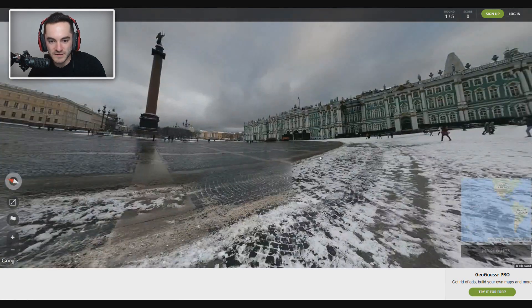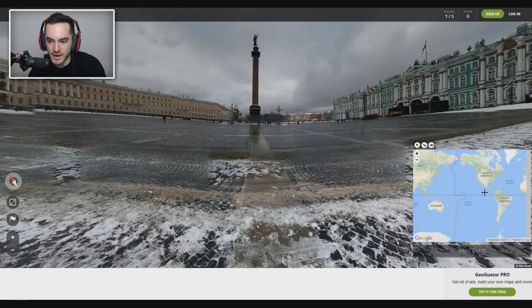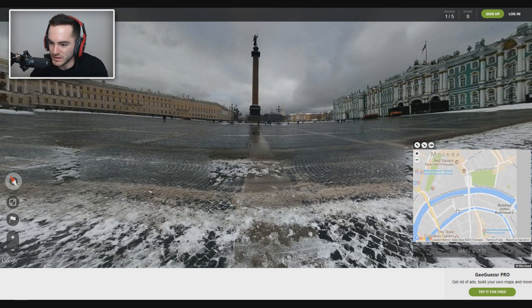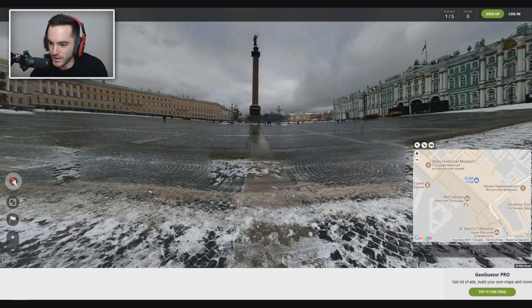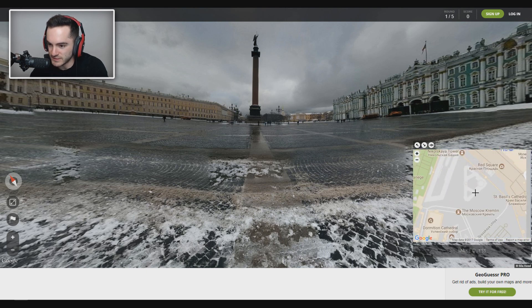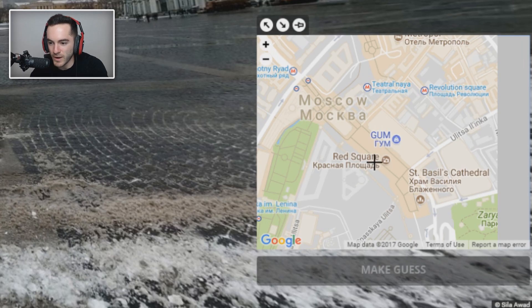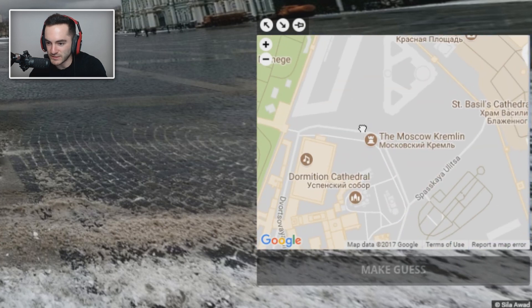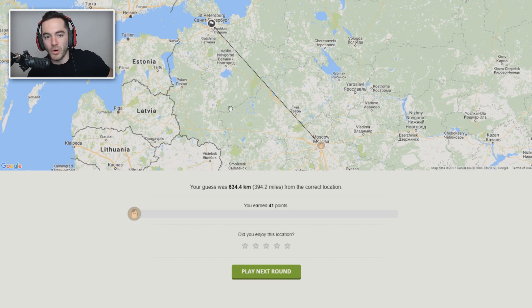Oh, are we in Moscow right now? I feel like we might be in Moscow. Yeah, for sure. We're in Moscow — but where specifically in Moscow? Let's find the Kremlin and guess close to that. Red Square? We're probably somewhere around this area. Where's the statue thing that we are looking at? Right there. We're somewhere around this area, I just don't know specifically. I'm just gonna guess there. Oh Jesus — we're in St. Petersburg. Oh boy, folks. I've made a mistake. I really should've quit while I was ahead. You get like no points even if you're only 400 miles away.